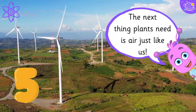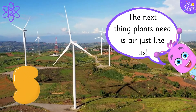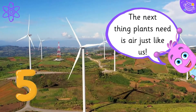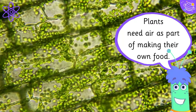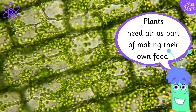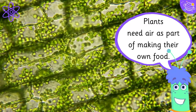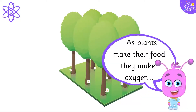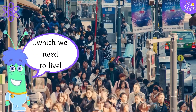The next thing plants need is air, just like us. Plants need air as part of making their own food. As plants make their food, they make oxygen, which we need to live.